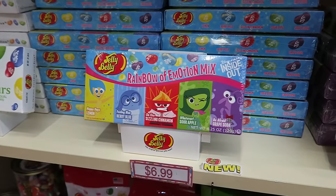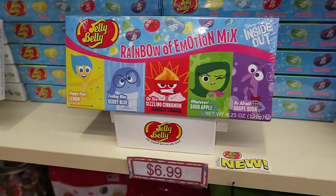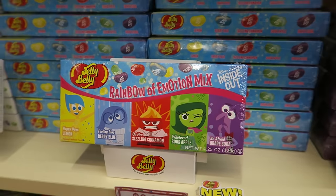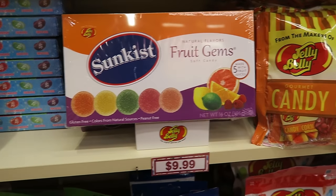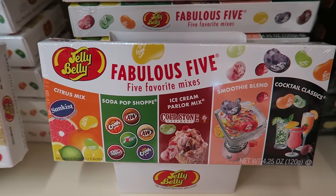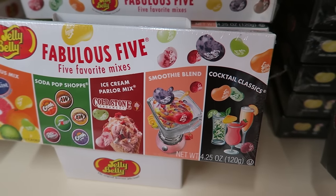It's a rainbow of emotion — Inside Out! You get lemon, berry blue, cinnamon, sour apple, and grape soda. That's pretty cool. And there are my fruit gems — I love those. Candy corn. This looks like a really cool mix: Five Favorites — citrus, soda pop shop, ice cream parlor, smoothie blend, and cocktail classics.